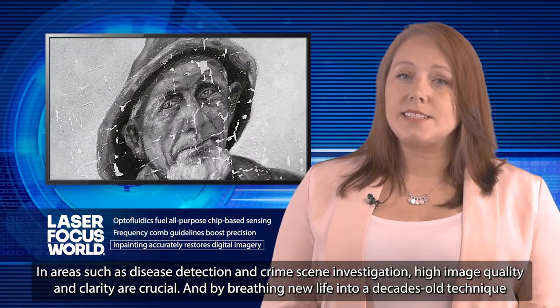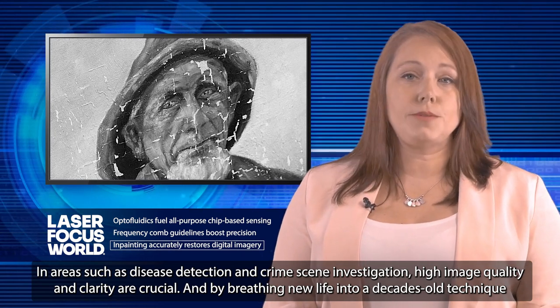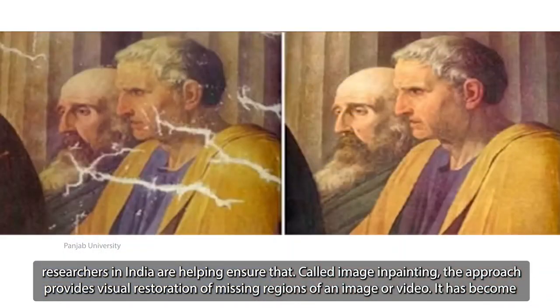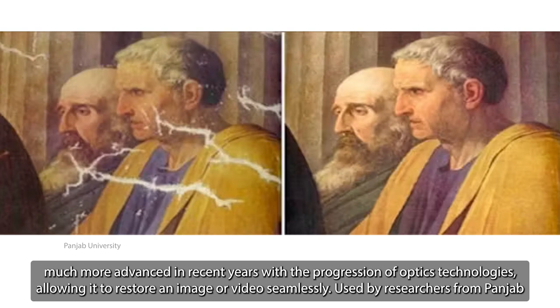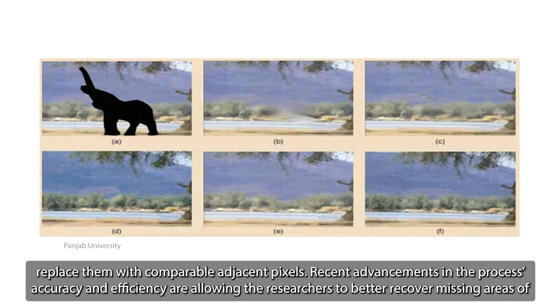In areas such as disease detection and crime scene investigation, high image quality and clarity are crucial. And by breathing new life into a decades-old technique, researchers in India are helping ensure that. Called image inpainting, the approach provides visual restoration of missing regions of an image or video. It has become much more advanced in recent years with the progression of optics technologies, allowing it to restore an image or video seamlessly. Used by researchers from Punjab University and Chandigarh University, image inpainting can effectively digitally remove defects in pixels caused by things like noise, stains, or aging, and accurately replace them with comparable adjacent pixels.